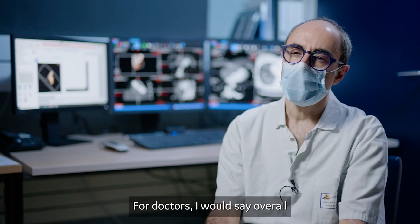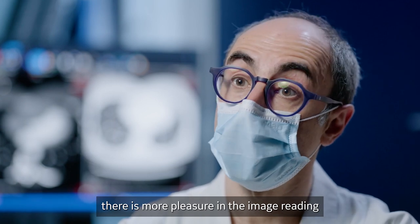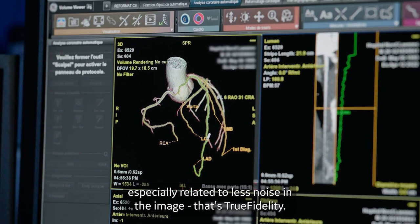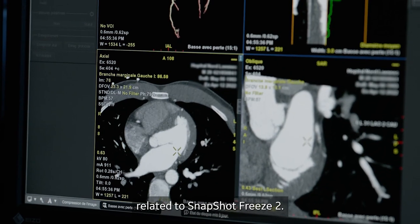For doctors, I would say overall there is more pleasure in the image reading and less fatigue at the end of the day — especially related to less noise in the image, that's True Fidelity — and less motion artifacts, which is really difficult to read, related to Freeze 2.